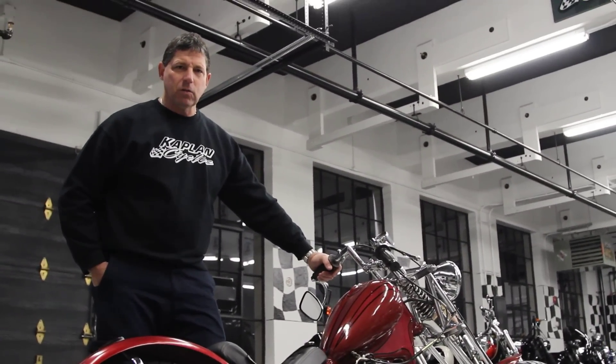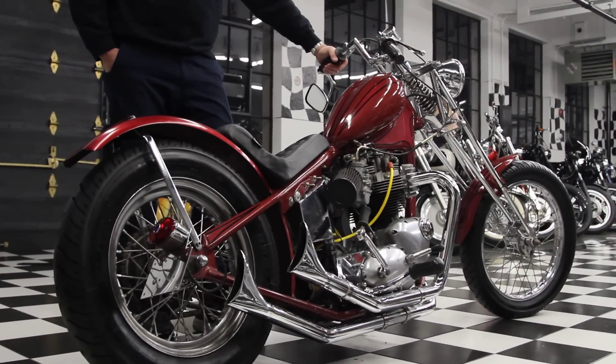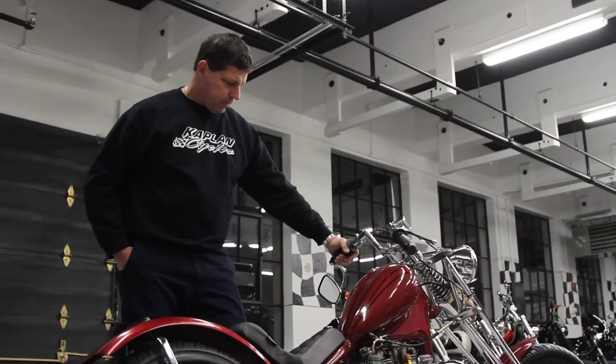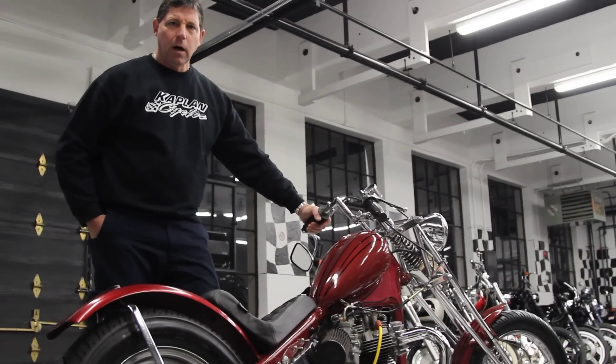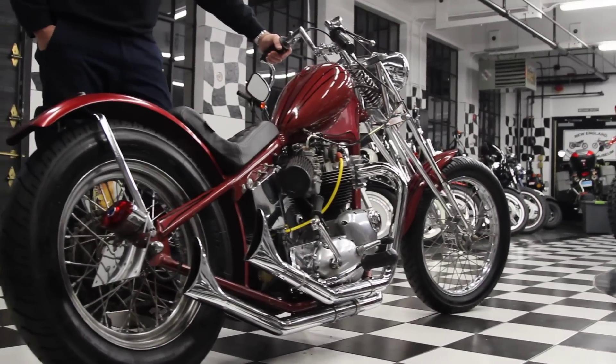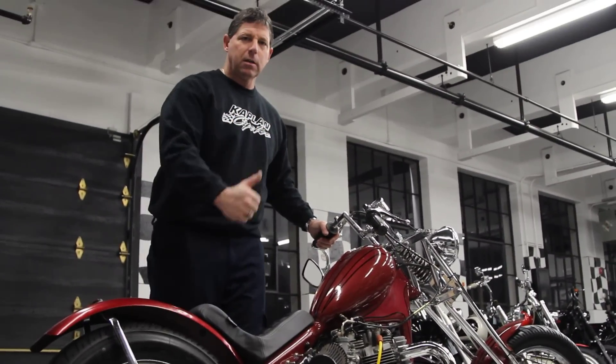You want to buy an awesome Christmas present for someone who would really appreciate this — this is it. You couldn't build this bike; you'd probably spend 7, 8, 10 grand to build it, if you can even find the parts. I'll give you a call if you have any questions: 860-916-9784. Thank you very much, God bless, Merry Christmas and good luck bidding.